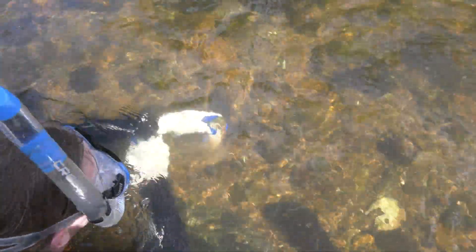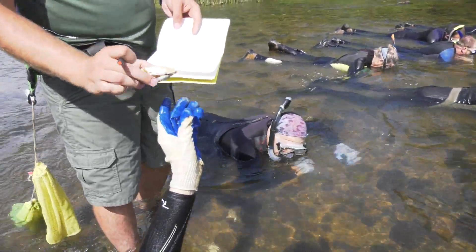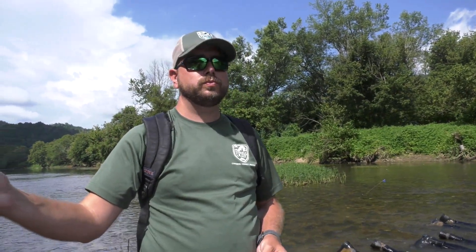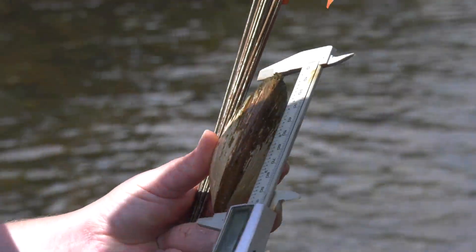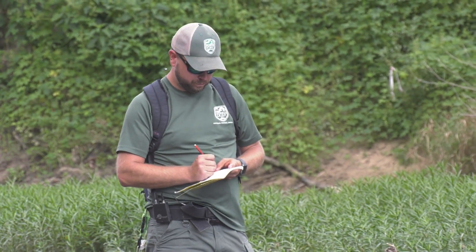When I find a mussel in the river, I'll look to identify what species it is. If it's a species of concern or an endangered species, then we're going to write that down and measure it. If it's a species that has a tag, we're also going to measure it and then go back to our database to see when it was released and how much it's grown since we put it out there.